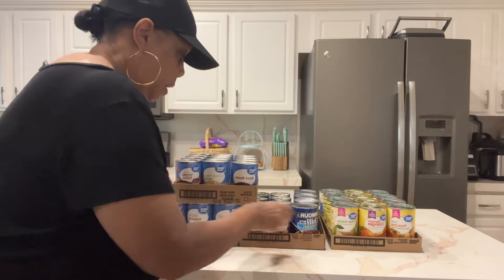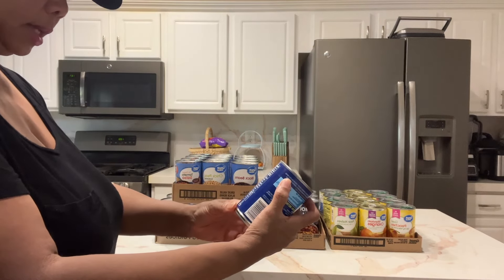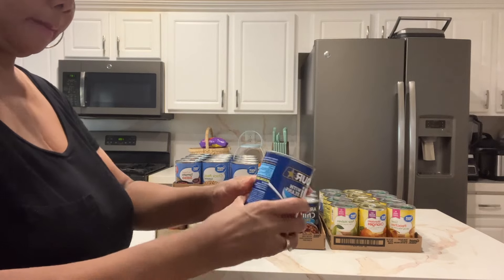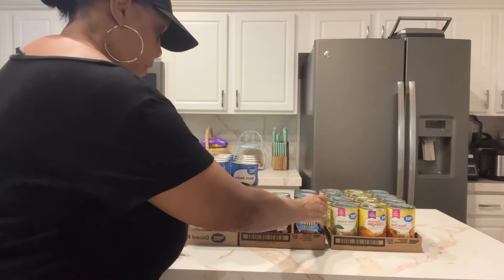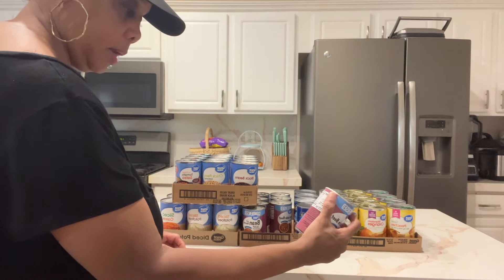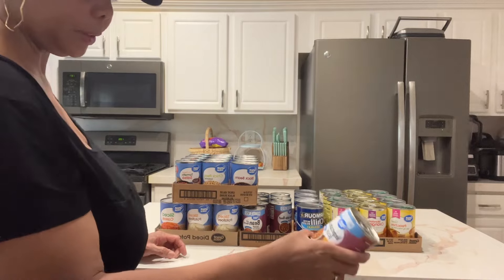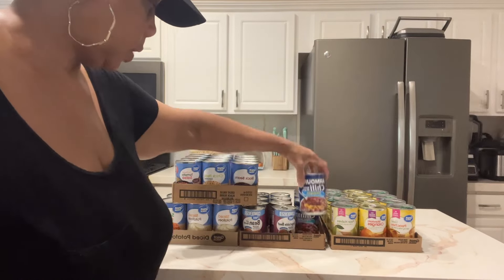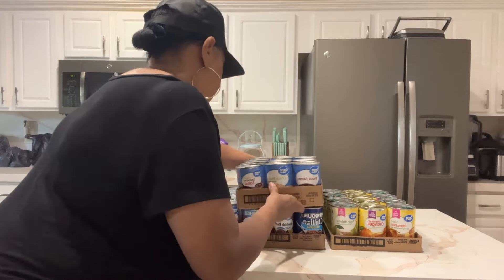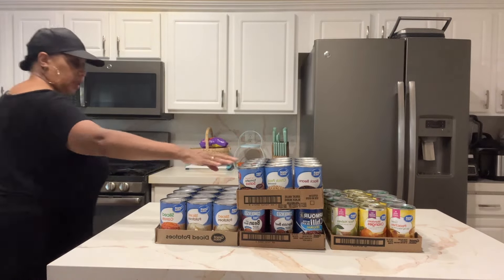The chili has 22 grams of protein per cup, which is great. The soup gives about four grams of protein. So get the chili or the beef soup for a solid protein source — and only get stuff you're actually going to eat.